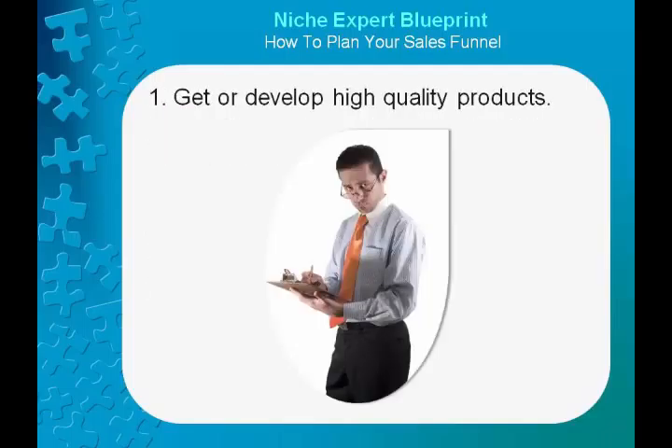1. Get or develop high-quality products. This is really important for the beginning and the future of your business. Quality products are key, whether it's a freebie you're giving away or the biggest ticket item that you have. Quality products will help you build a favorable reputation, and supplying quality products ought to continue with all of your future interactions with your buyers. They ought to know that you'll continue treating them better and better as you continue to build your business.